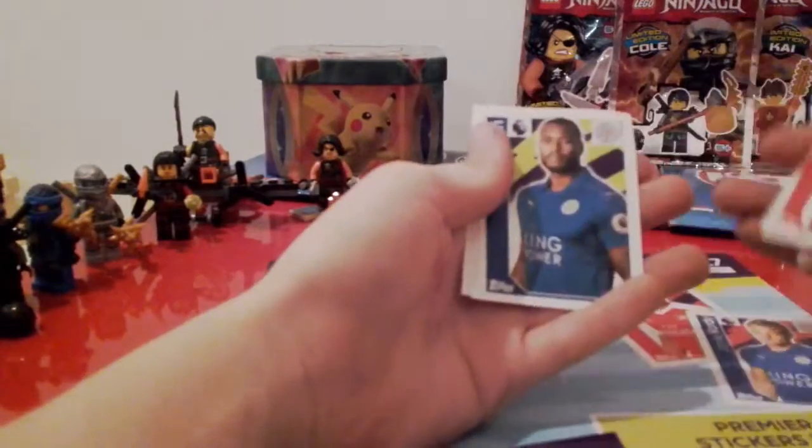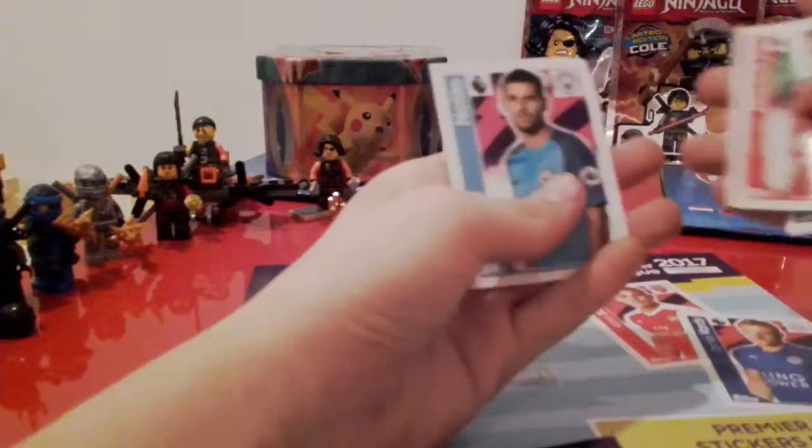And then we've got David Mila again — I don't think that's meant to happen. Then we've got Diouf, Morgan, Mkhitaryan, and Natalio.